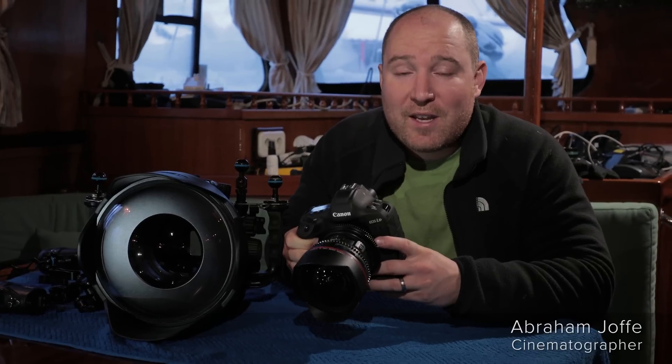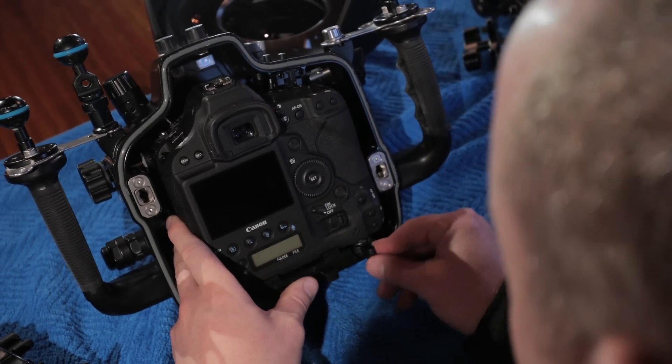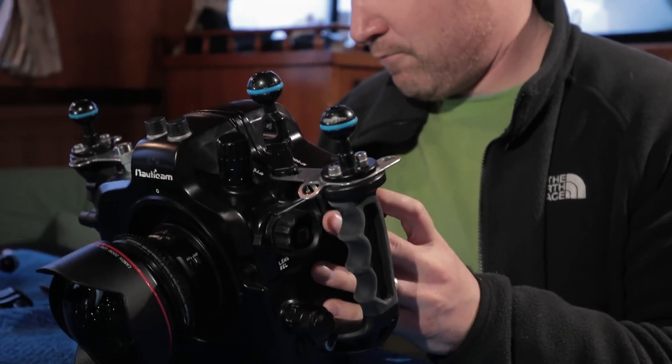It's always exciting to get a new camera in your hands, and having shot with the 1DC for the last four years, I was very excited when Canon asked me to road test the video capabilities of the 1DX Mark II.